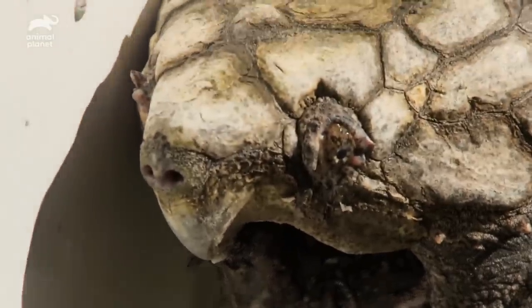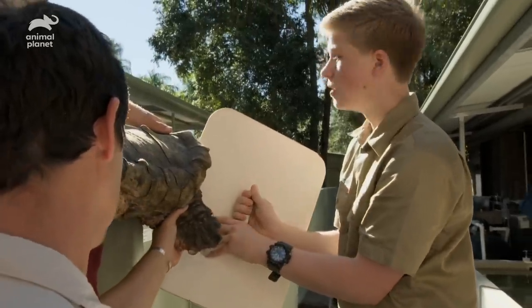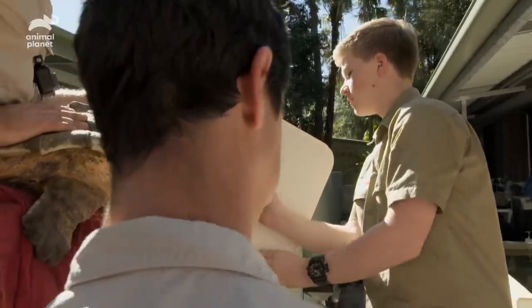I think he feels a lot better now that that's out. All done, well done — letting him back in the water, shields coming out.